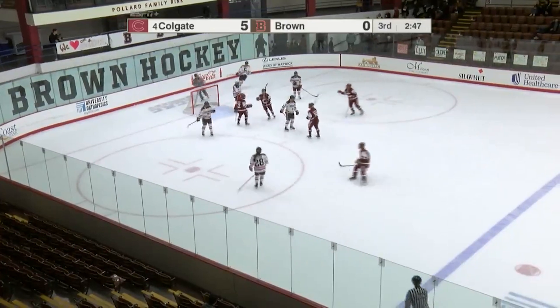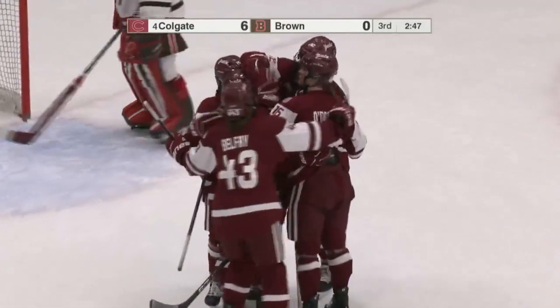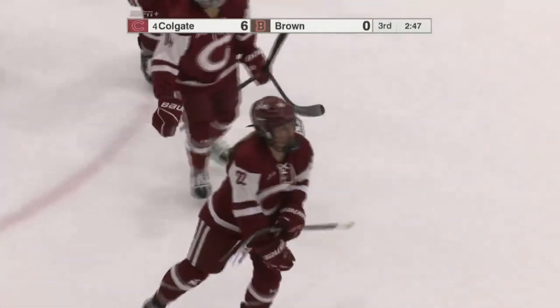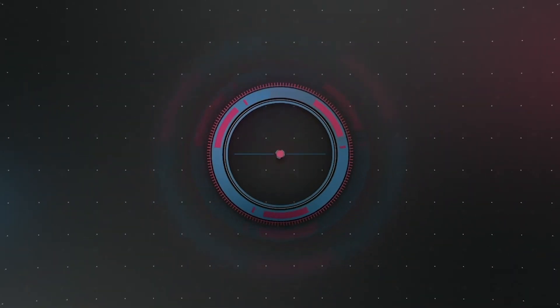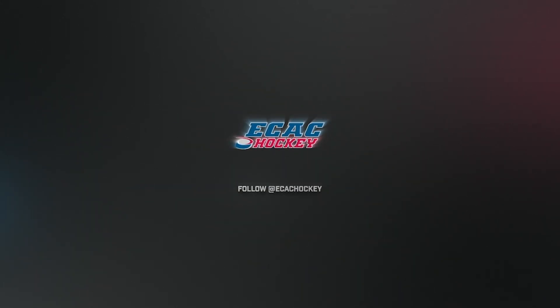And scored! A short wrister goes up top, top shelf, where the Raiders put the exclamation point on this one. A quick shot from Sarah Stewart — that's what it was made for!